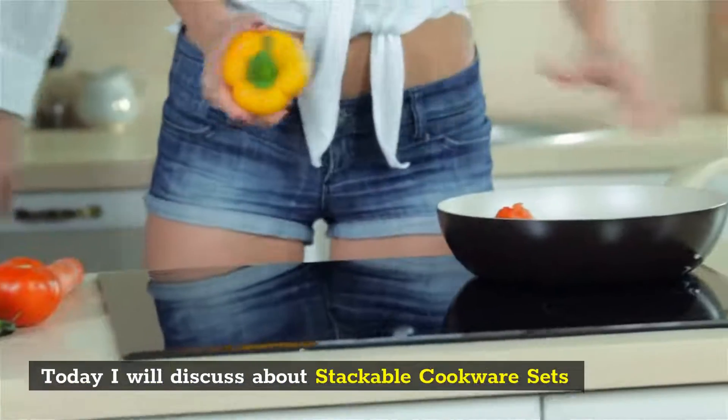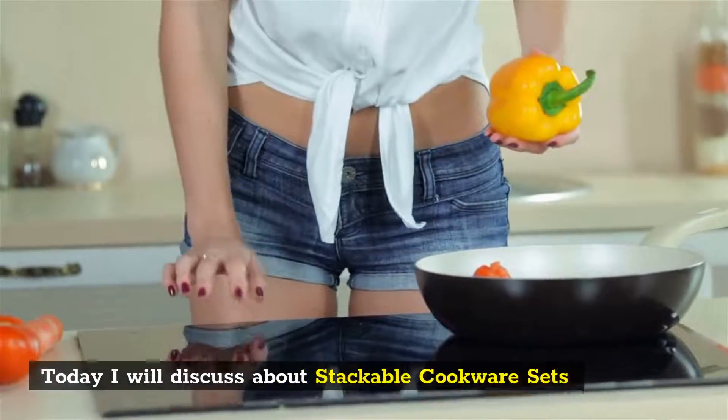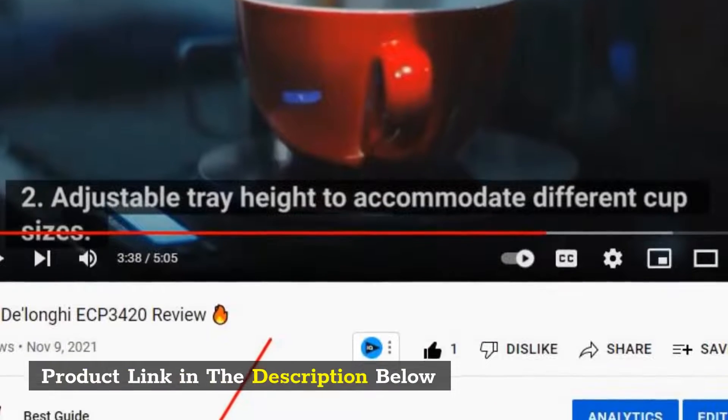Today I will discuss about stackable cookware sets. Product link in the description below.